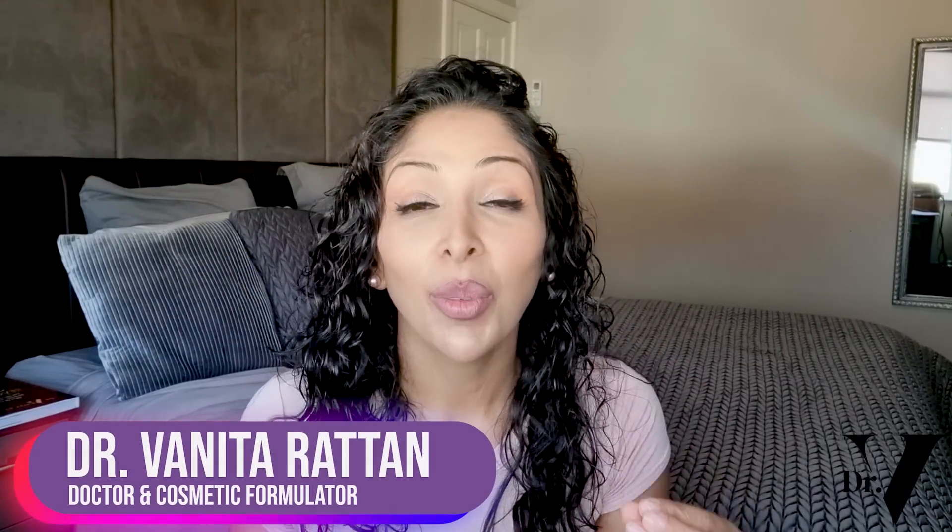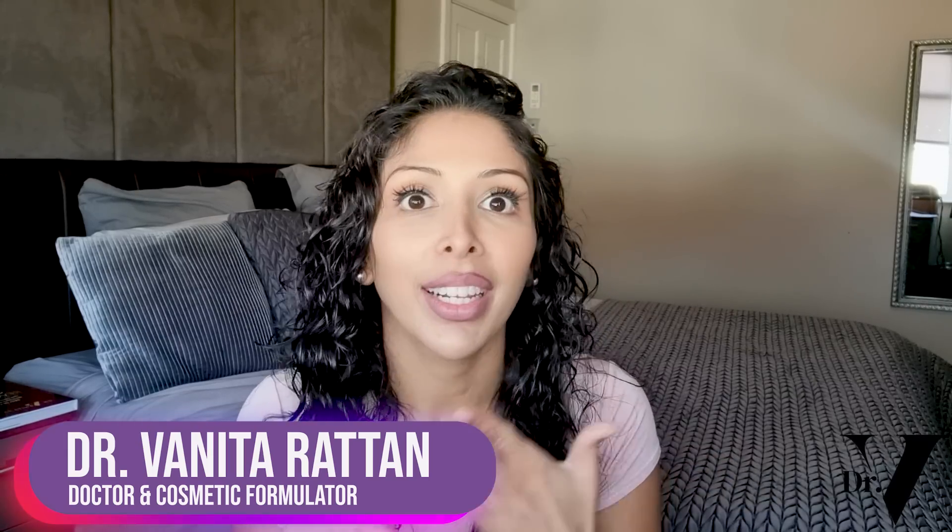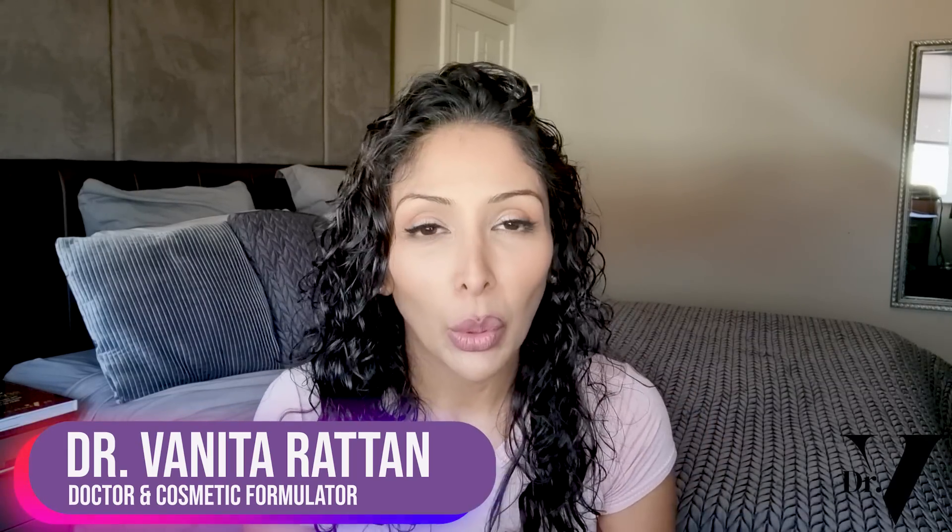Hello, I'm Dr. Benita Rattan. I'm a doctor, but I'm also a cosmetic formulator specifically for skin of colour. So today's video is an important one.